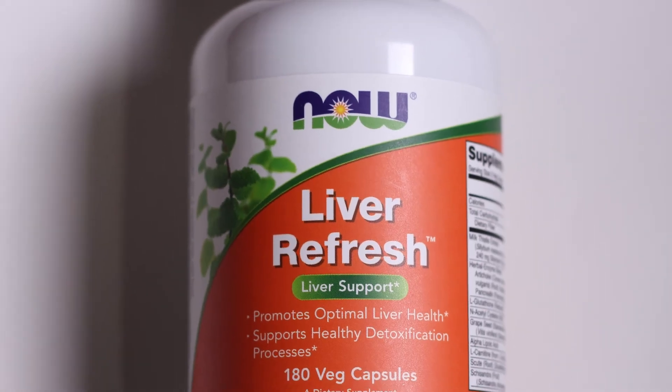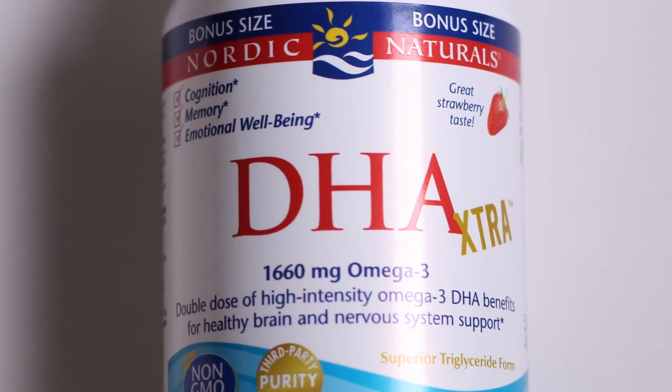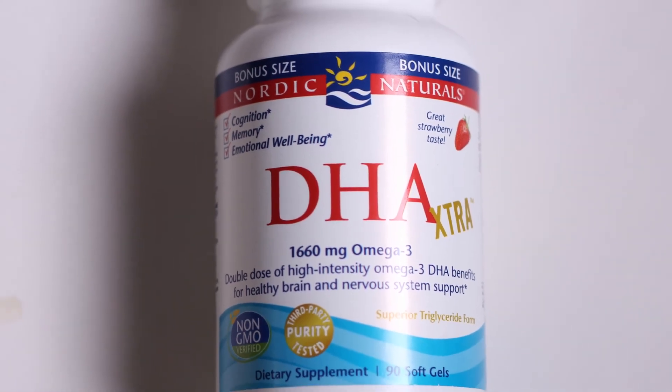He also wanted something to help his detoxification pathway, so we picked out NOW Foods Liver Refresh for him. It has a variety of herbs and different things to help support detoxification. We also picked out for him Nordic Naturals DHA Extra, and he really likes this supplement. DHA is helpful for a variety of reasons, but it also helps thin the blood.